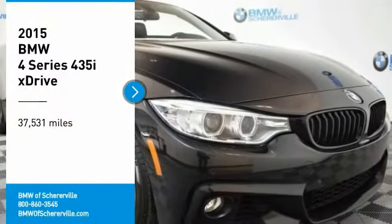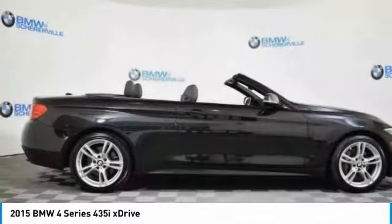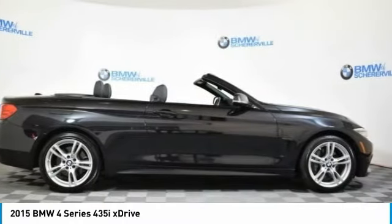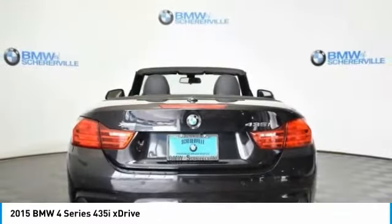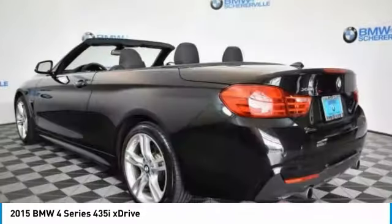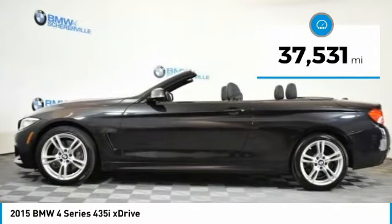Take a ride in the 2015 BMW 4 Series. The BMW 4 Series is a powerful machine, which comes with impressive handling, upscale interiors, and it delivers on BMW's ultimate driving machine. This vehicle has less than 40,000 miles.